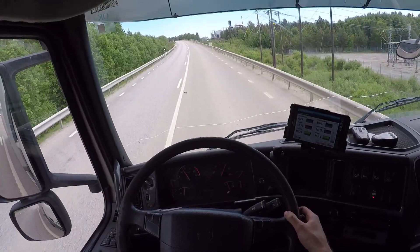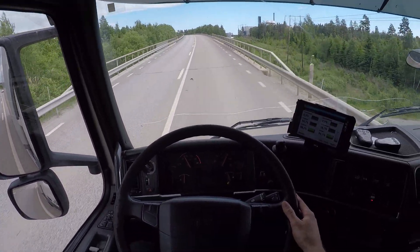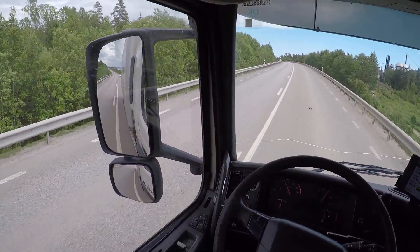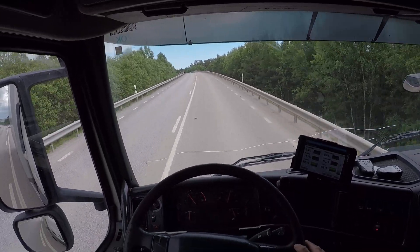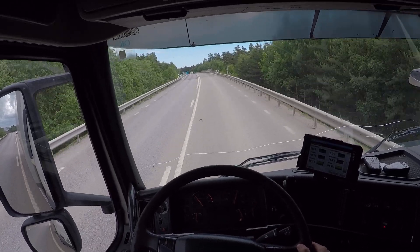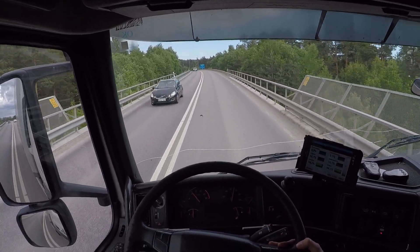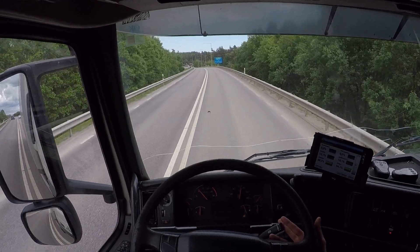Gonna drive here to Skarpnik. Just loaded up the truck with 3.5 tons, so it's very little. This thing is 3.3 meters high, which is good because they've actually made a new sort of height limitation there at the Skarpnik place, at the store.